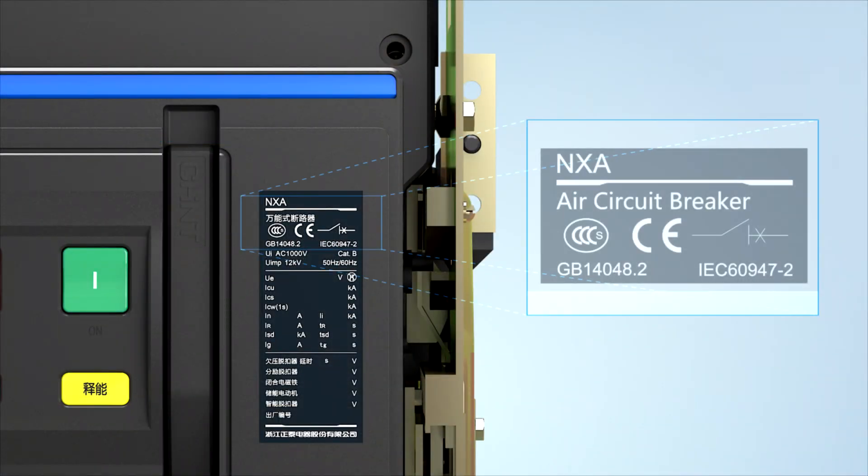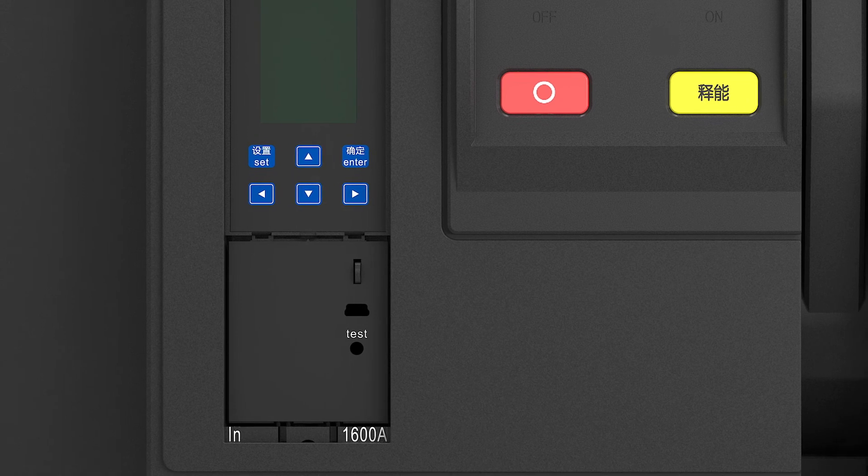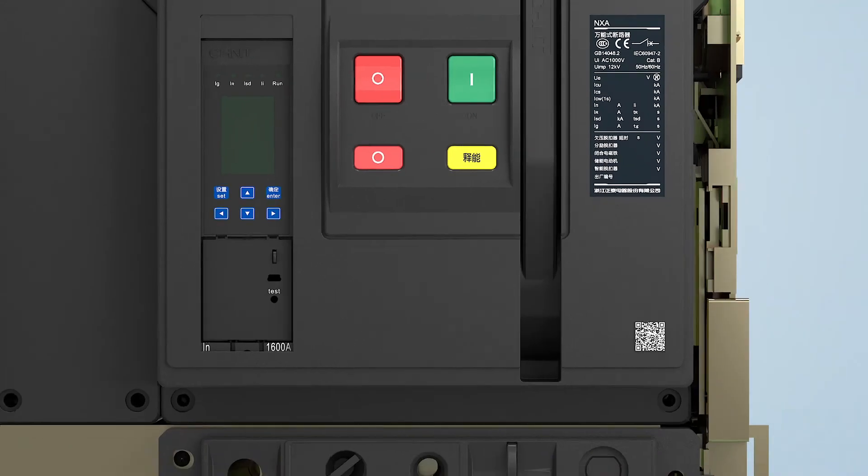Feature two: all series have obtained multiple authoritative certifications. Feature three: with a USB interface, the NXA realizes better human-machine interconnection.